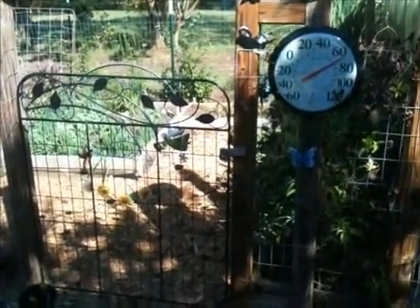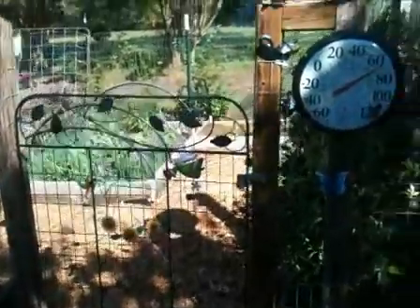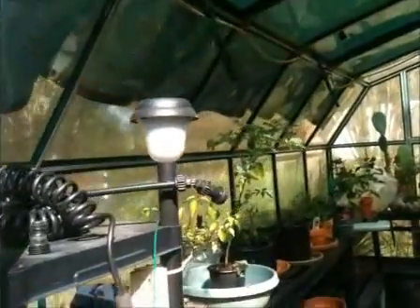Welcome — this is the fall edition of Jerry's garden and we're going to see what we've got going around here. First off, we've started to fill up the greenhouse over here.